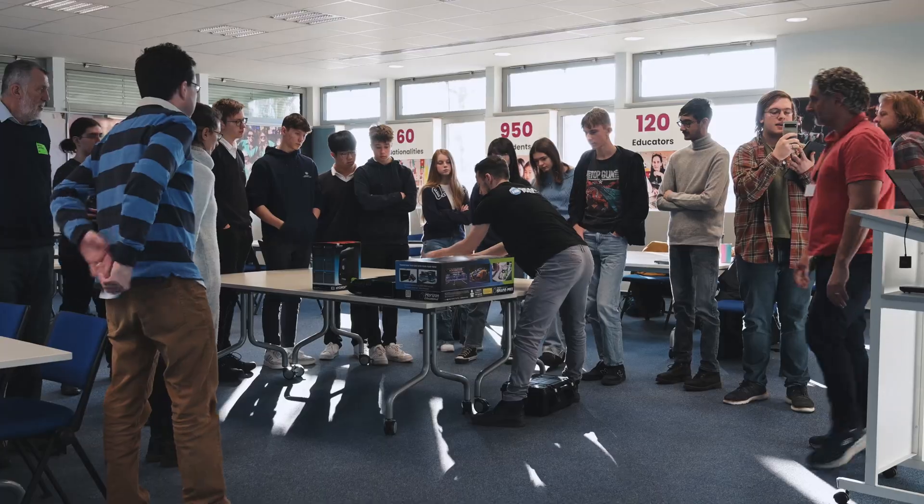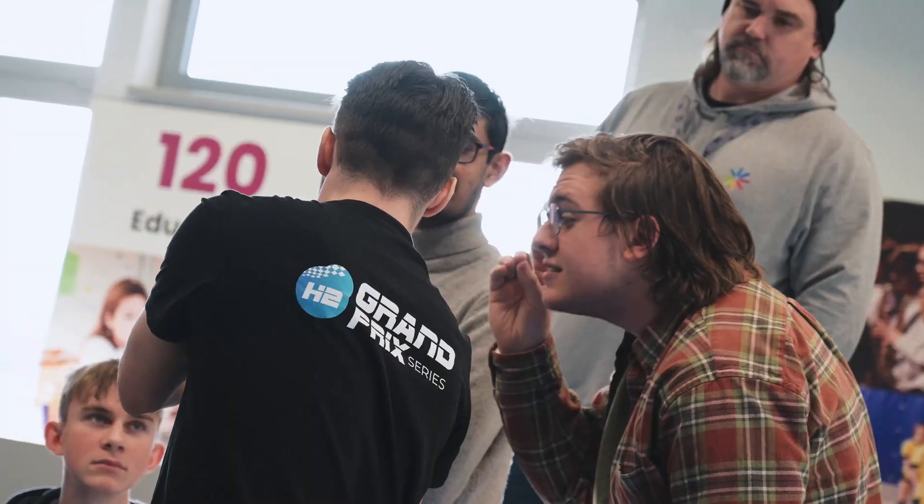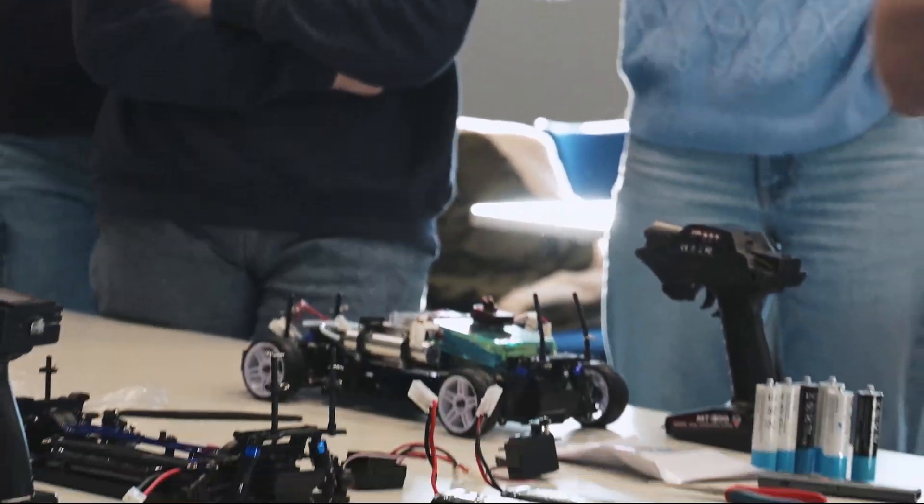We're learning how to make a hydrogen powered car. We don't really have a lot of experience doing this, so we're learning the basics. We're starting out the program at our school this year. I'm sure once we start, you won't be able to stop.